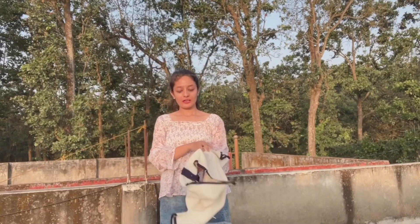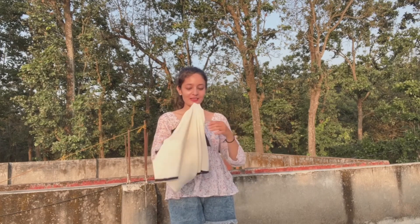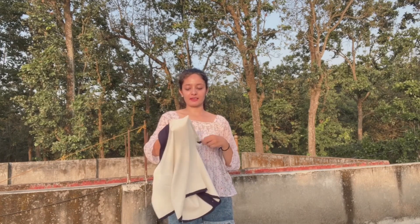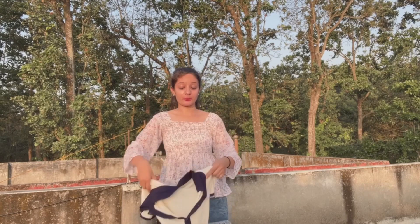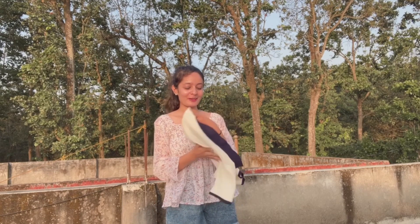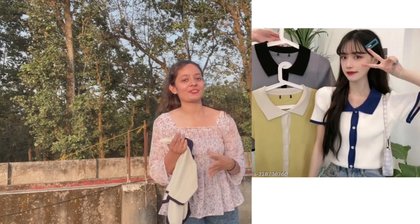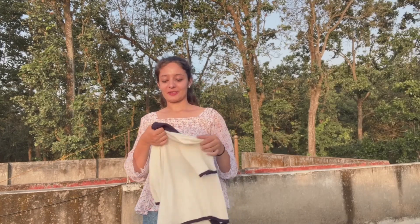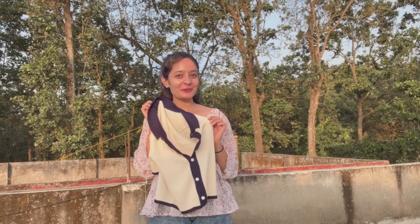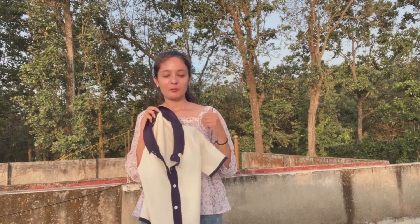The last top has a very Korean-style vibe to it — that is why I am wearing it. It gives such a good vibe and it looks really pretty. You can pair it up with many things. I was wearing it with black pants and it looked good.